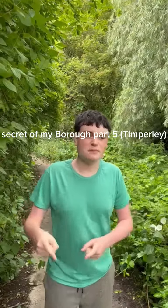Hey guys, today this is Secrets on my Borough, I think it's part five. This week it's been going all wrong to be honest, because I was trying to go Partington to Neil Filmer and Secrets on my Borough, but it did not work.